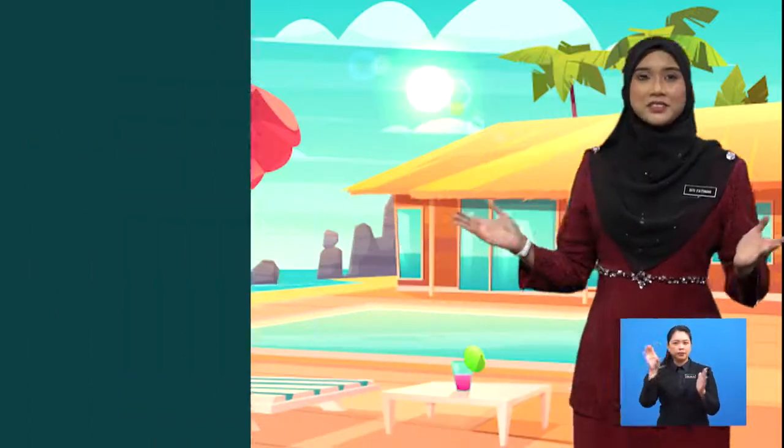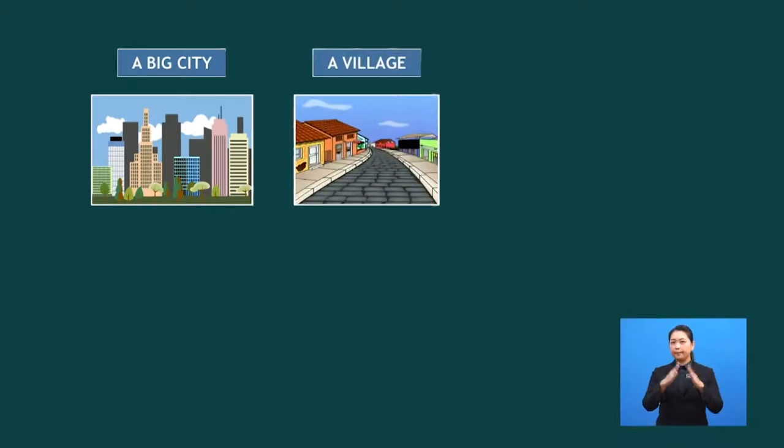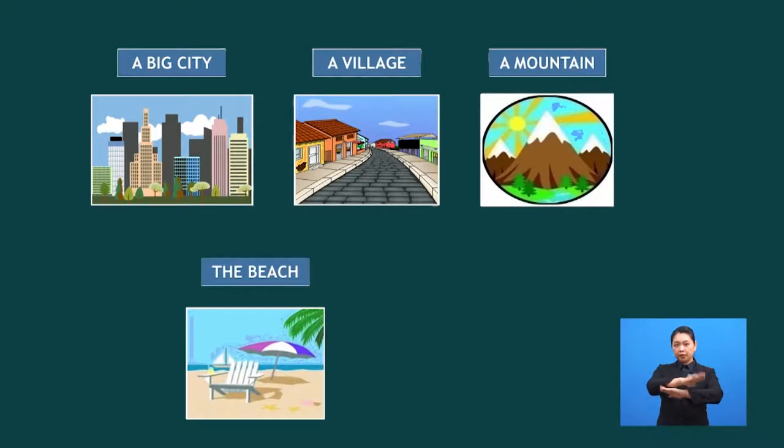Let's start our lesson with a simple warm-up activity. You will learn some vocabulary which are related to traveling — they are very important. Look at all the pictures here. Where would you like to go? A big city? A village? A mountain? The beach? A resort?